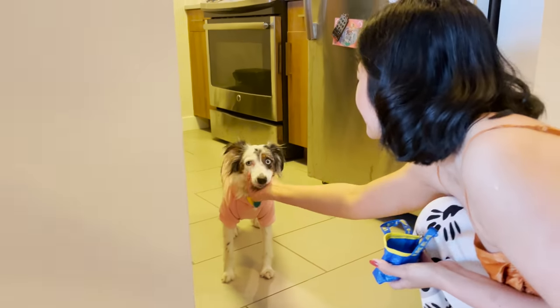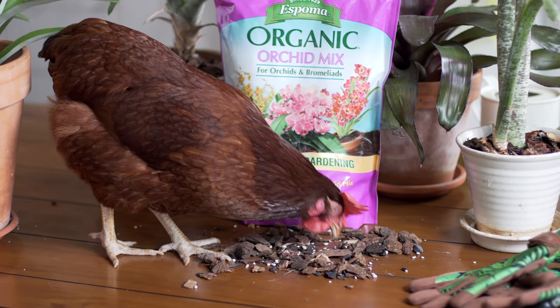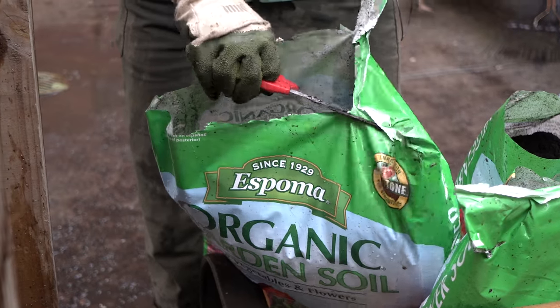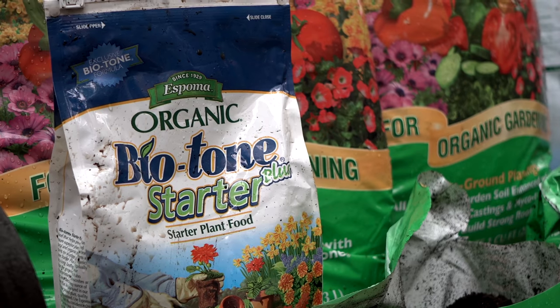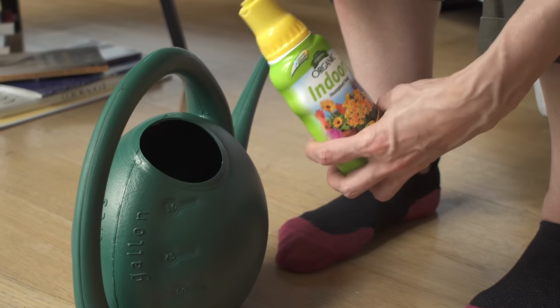This episode of the Houseplant Home Tour on Plant What On Me is brought to you by fourth generation family-owned and operated Espoma Organic, which produces superior organic gardening products for both the indoor and outdoor gardener. You can look out for Espoma products like their potting medium, amendments, and organic fertilizers at your local garden center and at espoma.com.